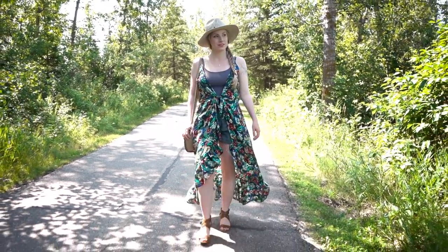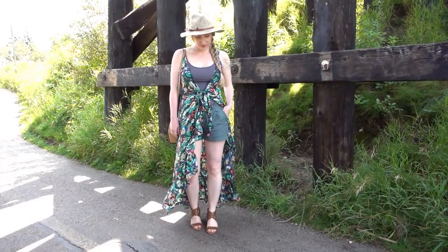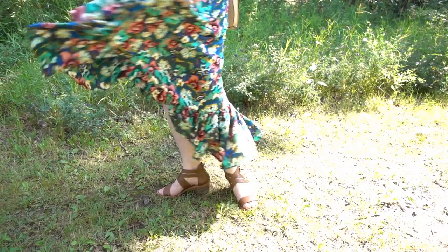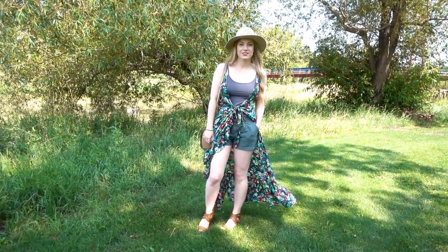For a more casual look, I layered a tank underneath and wore it with sandals. Another way I styled it is tying it more open with shorts and a tank. This print would work well with jean shorts or so many different colors, but I decided to wear it with my green shorts.